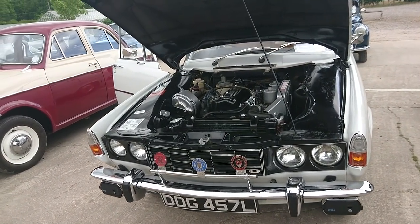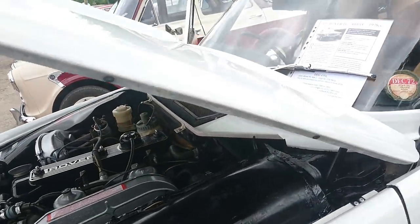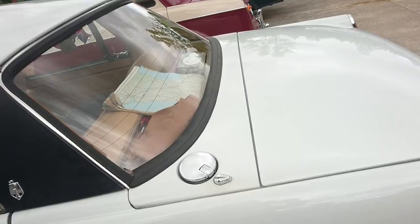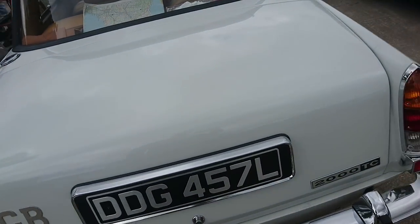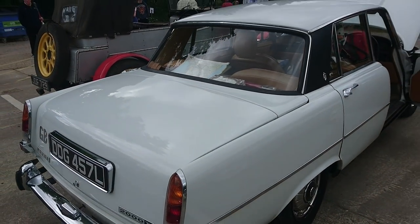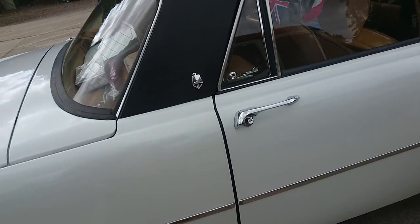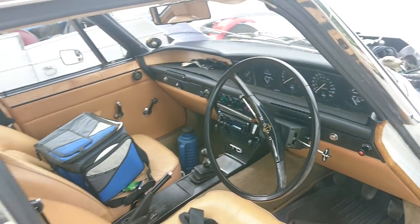This is a 1972 Rover P6 — it's a 2200 TC, Series 2 model. I think Matt from Furious Driving will appreciate this. It says 2000 TC for some reason — I'm not really sure why. Typical P6 wheels. Beautiful, beautiful dashboard and very nice condition.